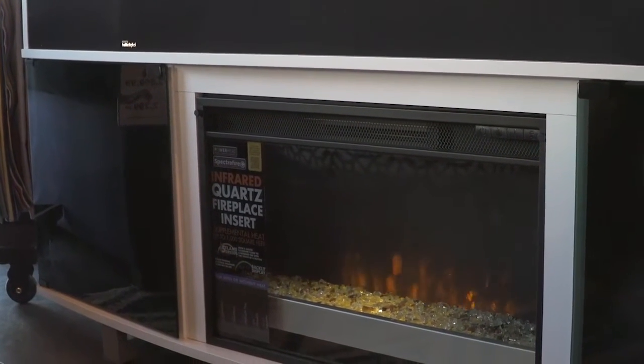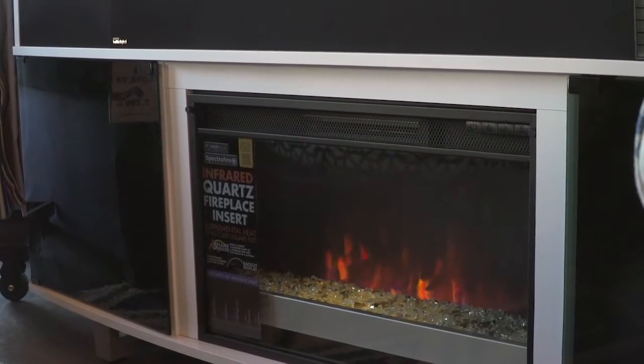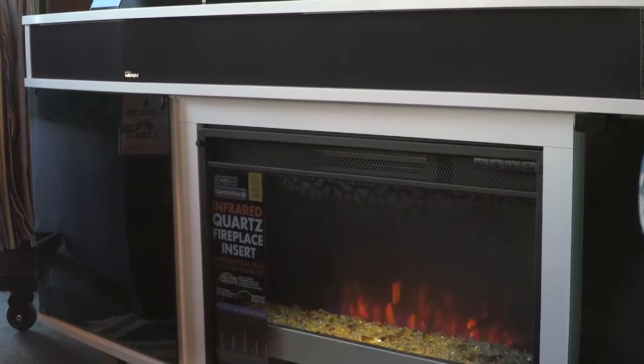You can see that the colors change, and then you can turn them off. It's also Bluetooth ready, so this can be programmed into your cell phone, etc.